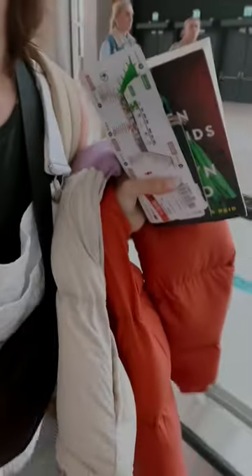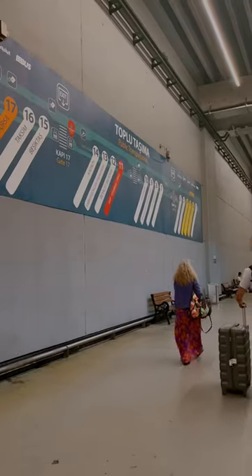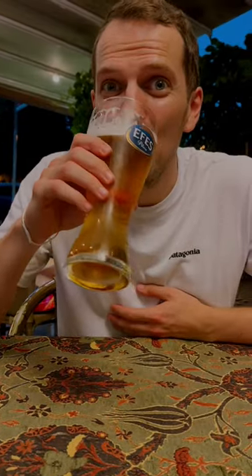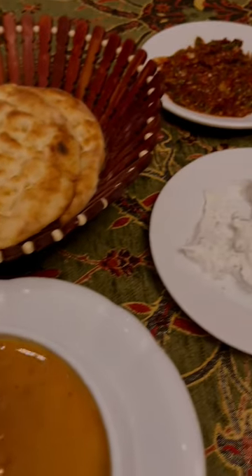It took us four and a half hours by plane to get from Gatwick Airport to Istanbul, then another hour by bus and a quick tram ride to check into our hotel. From there, we went straight out to dinner where Luke had a giant beer and we enjoyed traditional Turkish cuisine, including red lentil soup and Turkish tea.